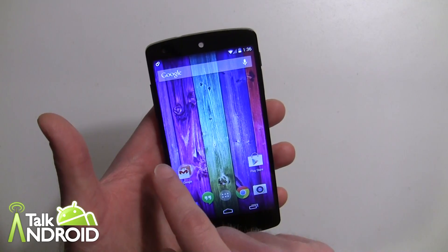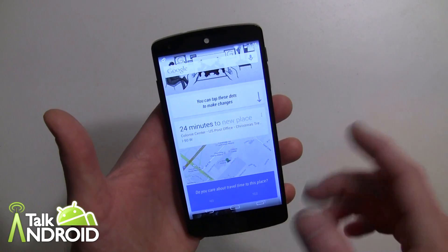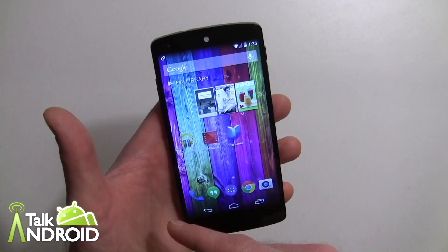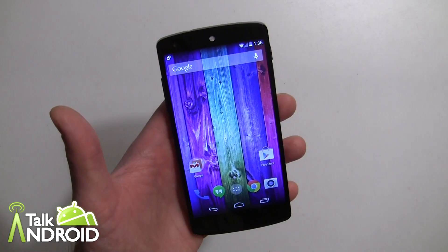All the way to the left — it's kind of like taking a cue from HTC — Google Now is now all the way over to the left, and that's how you'll get to it. So no matter how many home screens you have, you can always swipe over to the left and there's your Google Now.